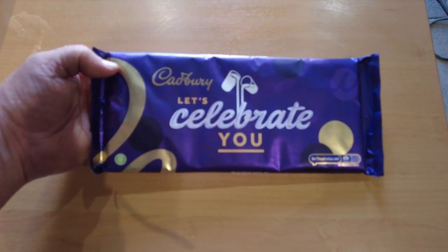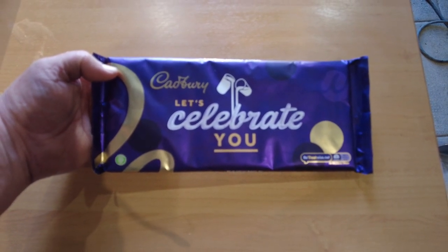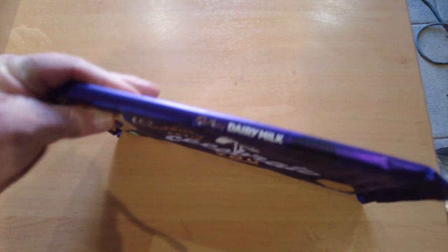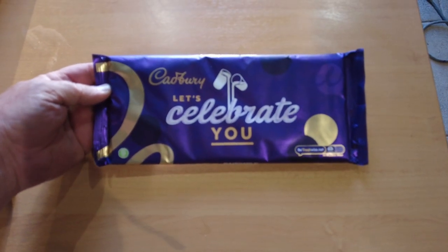One of our American viewers asked what was Dairy Milk Cadbury's chocolate. Well, that's the bar it comes in and it's delicious.